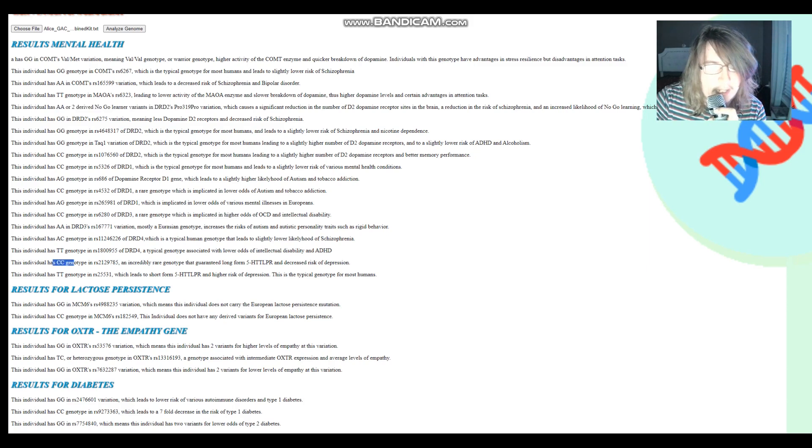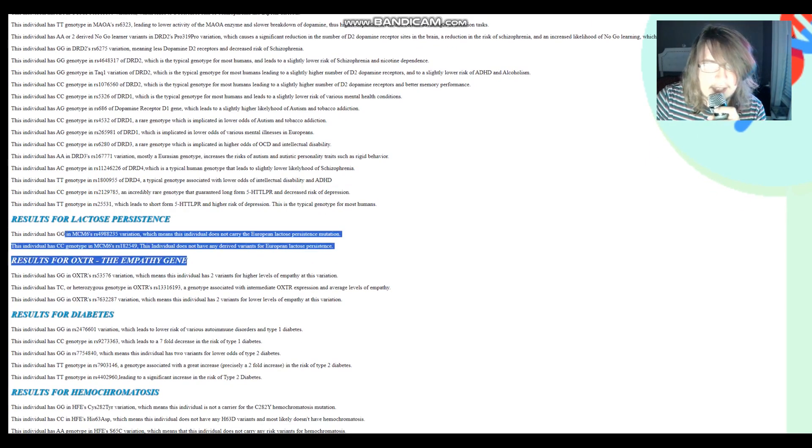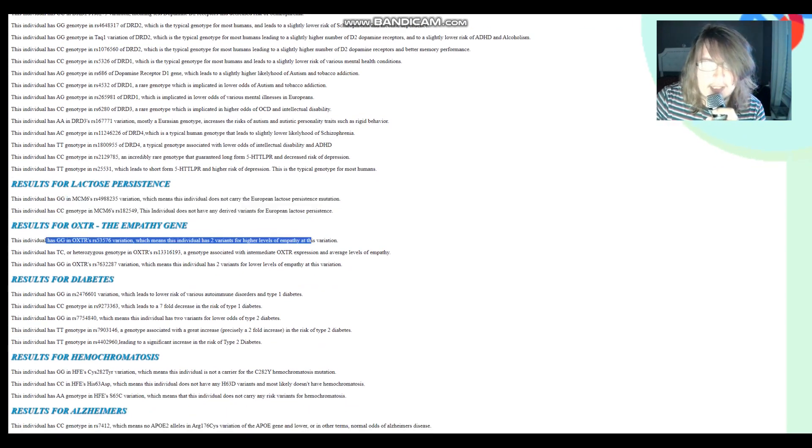She's got CC in the 5HTTLPR variation, which leads to long-form 5HTTLPR and decreased risk of depression. She actually has two variants — I'm only heterozygous for one, but even one is enough to give you long-form 5HTTLPR. This is a very Northern European trait. She does not carry any derived variants for European lactose persistence, and she's not a sociopath — two variants for higher levels of empathy and no XTR.